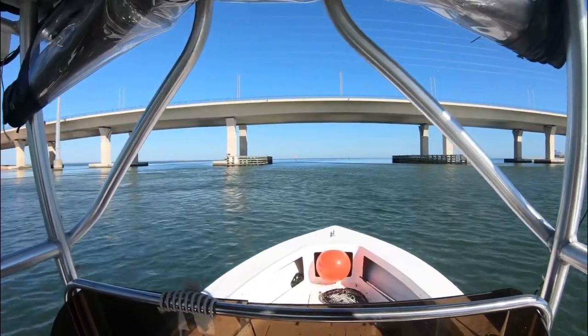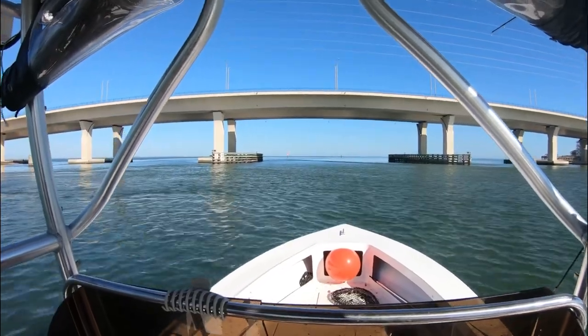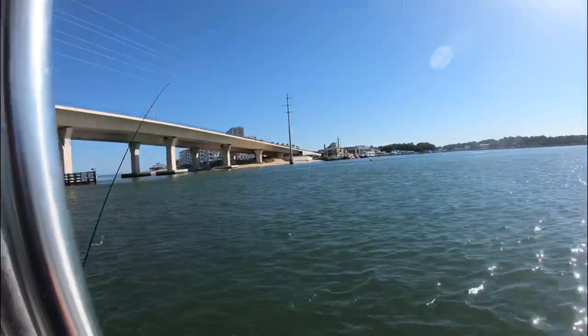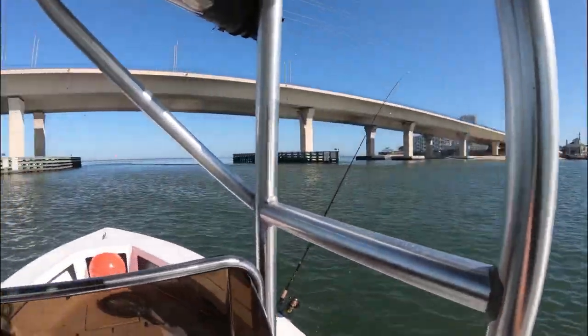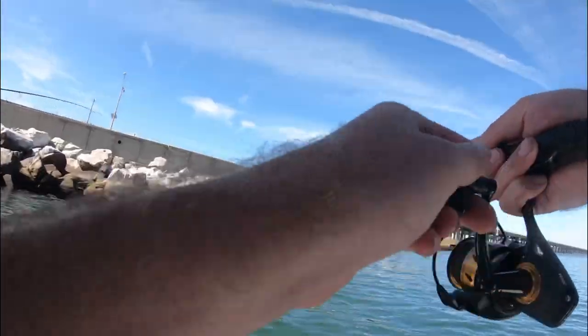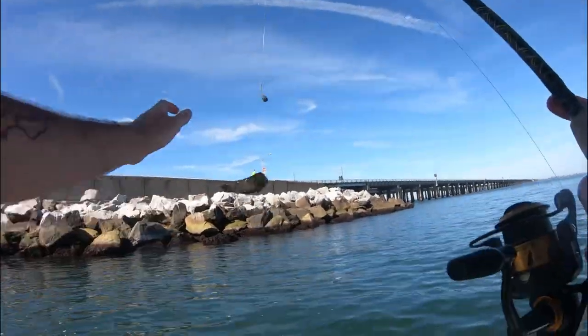Welcome back, got another video for you guys today. Here we are headed out of the Lynn Haven inlet, going underneath the Lesnar Bridge — flat calm, perfect day to be out there. At this point the current had been absolutely ripping underneath the bay.